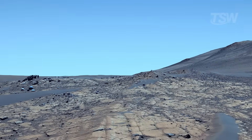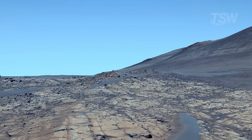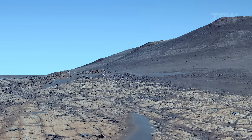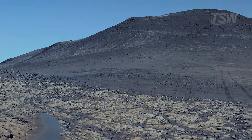On Mars, colors tell stories of geology, climate, storms, periods of calm, the work of instruments, and human sensitivity in the face of the unknown. And when, in the middle of the red, a shy blue appears, it's as if the planet whispered: 'I also have nuances you're still learning to read.'